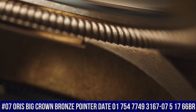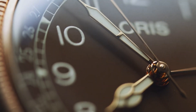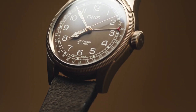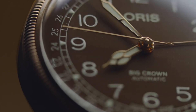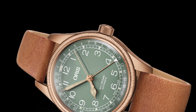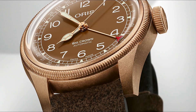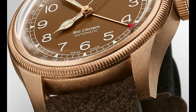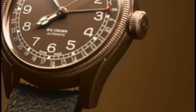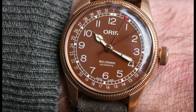Number 7: Oris Big Crown Bronze Pointer Date 01754-7749-3167-0751766BR. A beautiful watch, exactly as promised — it works perfectly and I look forward to years of enjoying this fine Swiss timepiece. Item shape: round. Dial window material: sapphire crystal. Display type: analog. Case diameter: 36 mm. Case thickness: 12 mm. Band material: leather. Band width: 20 mm. Band color: brown. Dial color: green. Calendar: date. Item weight: 7.05 ounces. Movement: automatic. Water resistant depth: 50 meters.